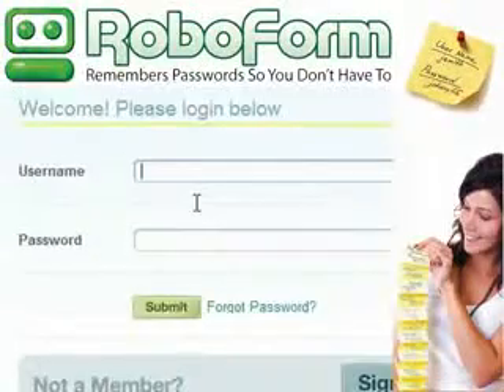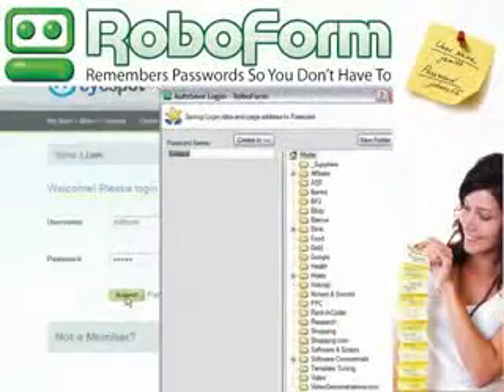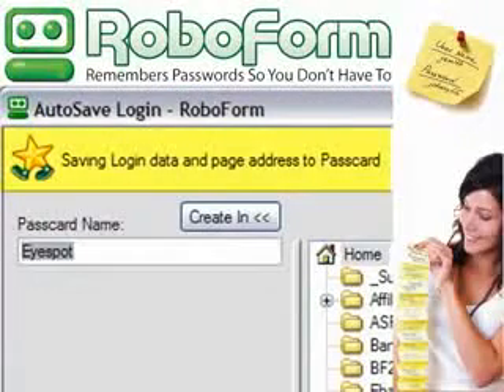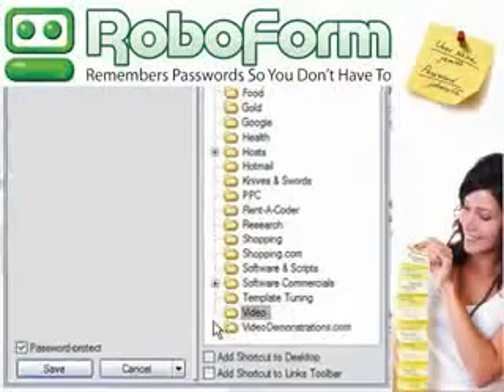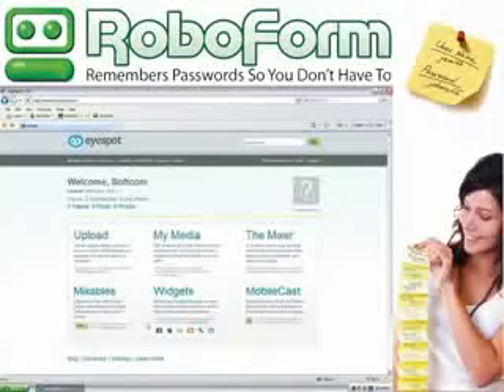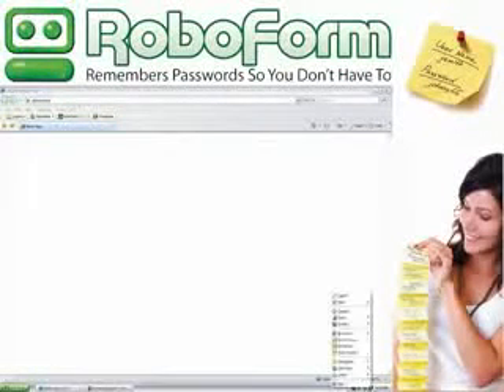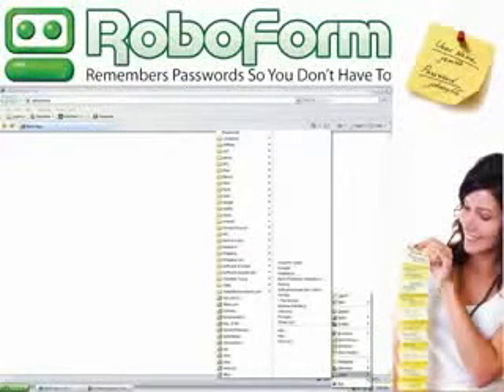RoboForm will remember, organize, and securely protect your passwords, allowing you to quickly and effortlessly log back into your favorite website with a single click.